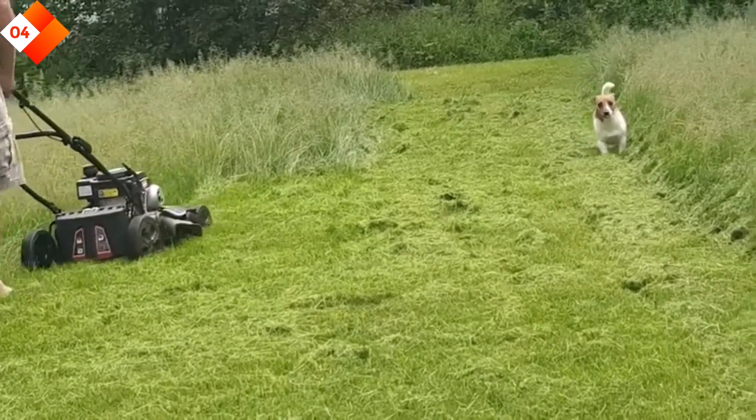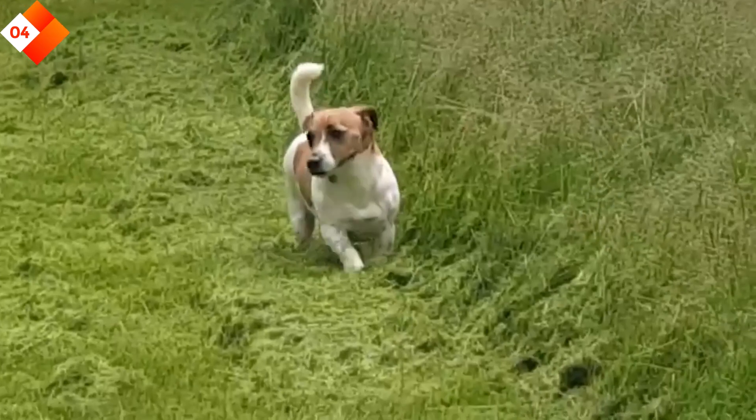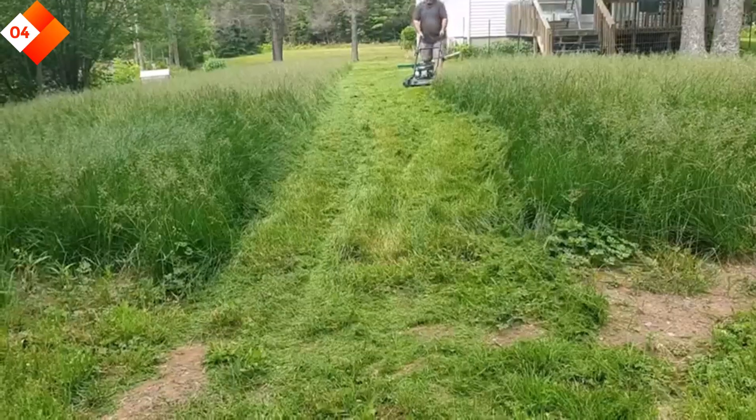Here are some pros: self-propelled for easy mowing, powerful engine for larger lawns, 3-in-1 functionality, variable speed control, durable steel deck. Cons: may be slightly noisy during operation.